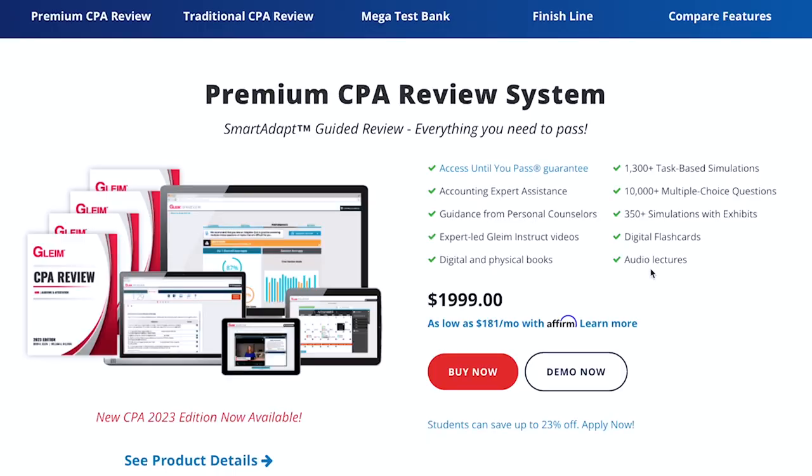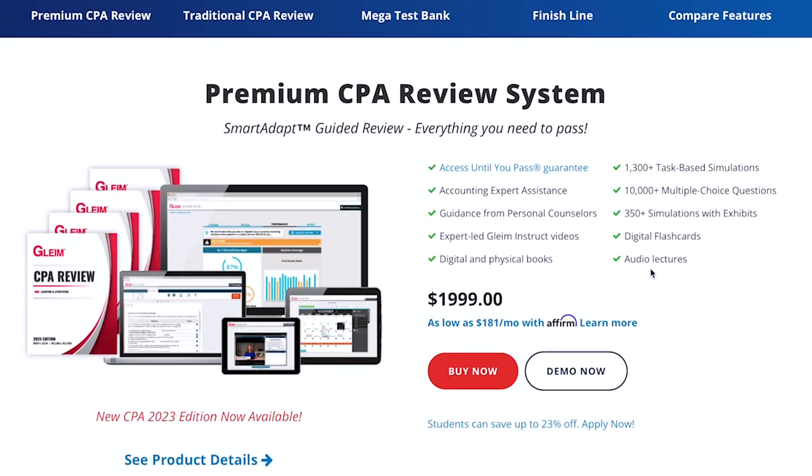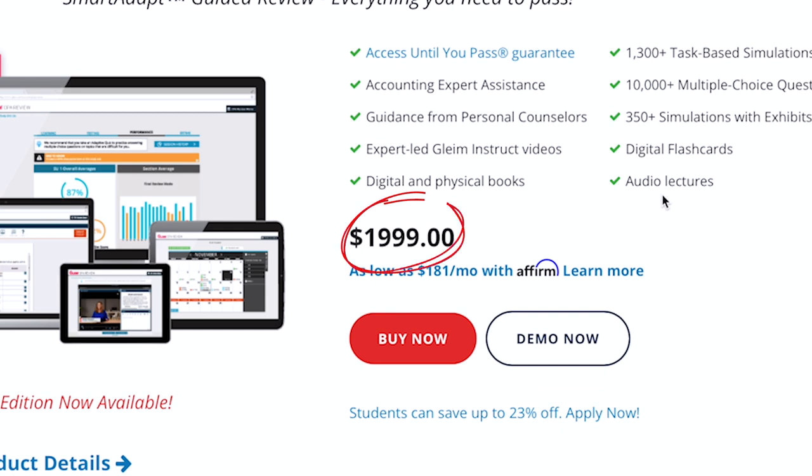So that's why we like Gleim — it's just a very good, efficient prep course. Plus, they tend to offer more value than Becker in terms of pricing. The flagship Gleim course, called their Premium Review System, is a shade under $2,000 — about $500 cheaper than Becker's cheapest option. And like Becker, you can almost always find a discount on the Gleim course, usually 10% off, so make sure to check for codes. Those will be down below in the description.